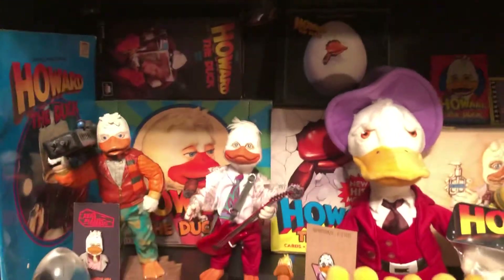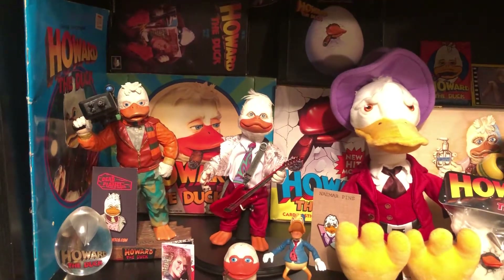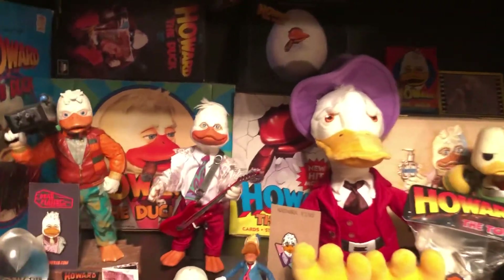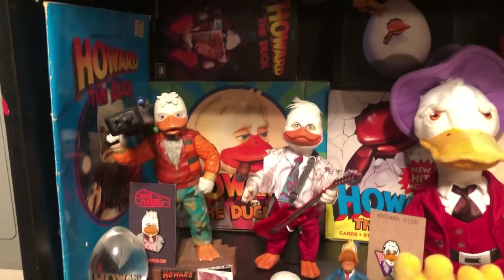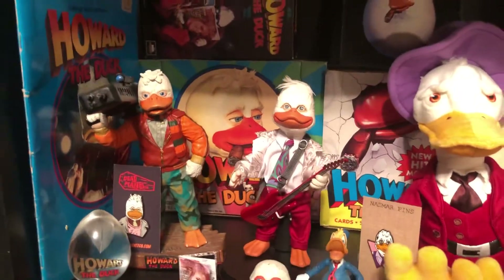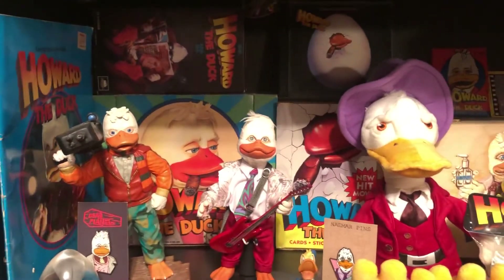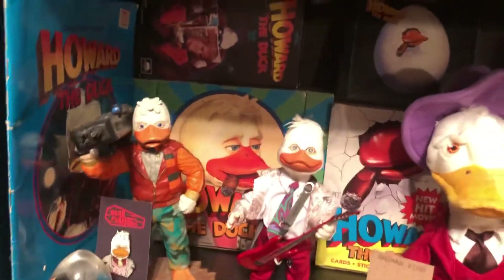I figured I'd do a quick video of my current Howard the Duck setup — my favorite movie of all time. I probably have one of the best Howard the Duck collections, exclusively movie stuff. I don't collect the comics, and I mostly focus on the '86 movie. There's not a whole lot of merchandise from that movie, so a lot of this is customs, but I figured I'd just go through it all because I don't think there's any video remotely like this on YouTube.